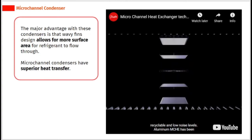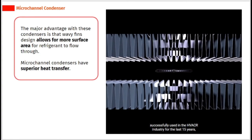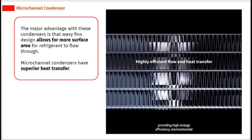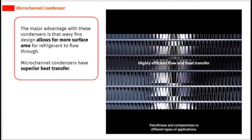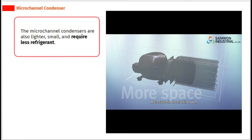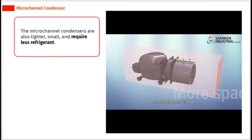The major advantage with these condensers is that the wavy fins design allows for more surface area for refrigerant to flow through. Micro-channel condensers have superior heat transfer. They are also lighter, smaller, and require less refrigerant.